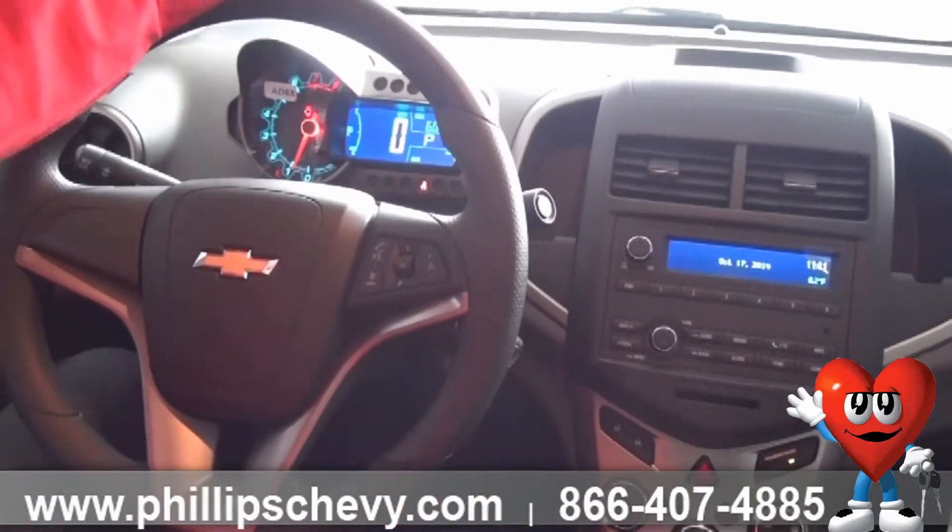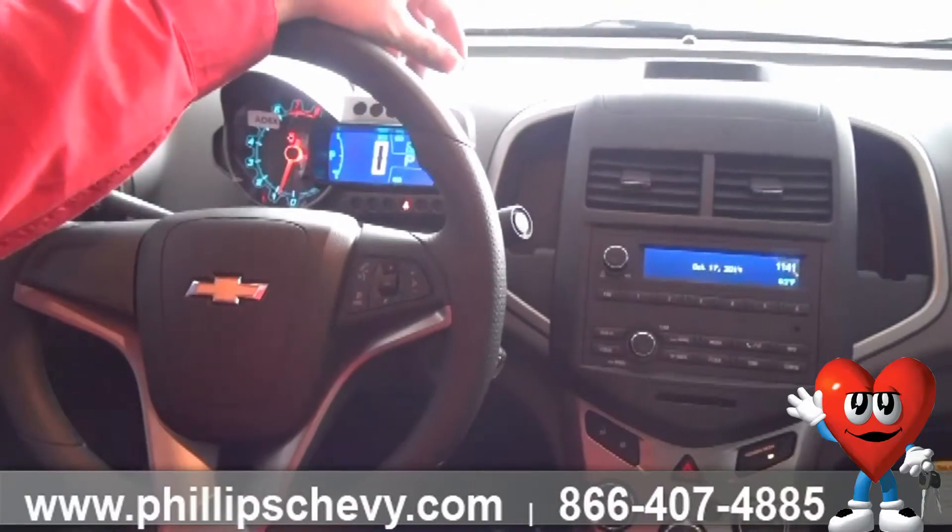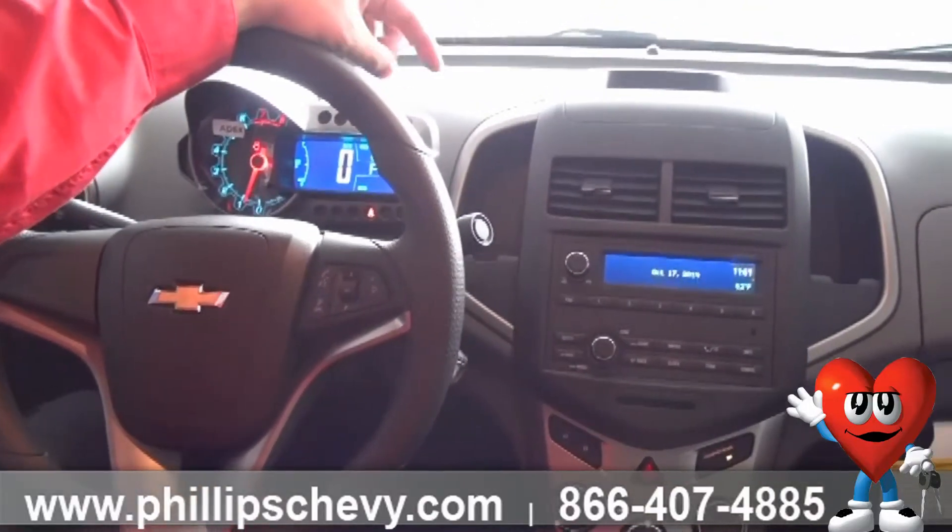And in spite of the incredible value this vehicle has, it also has 10 standard airbags — the safest vehicle in its class, with a five-star crash test rating.